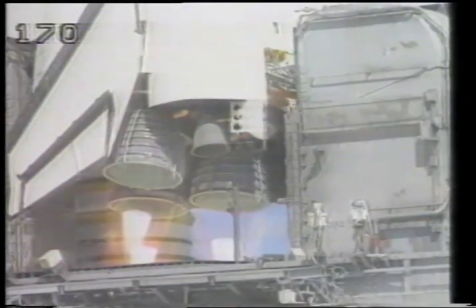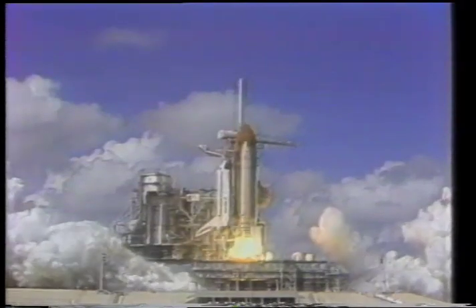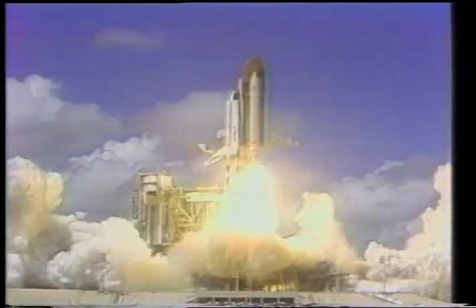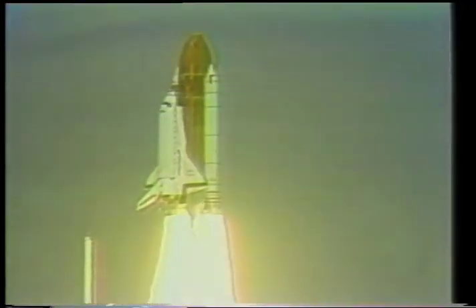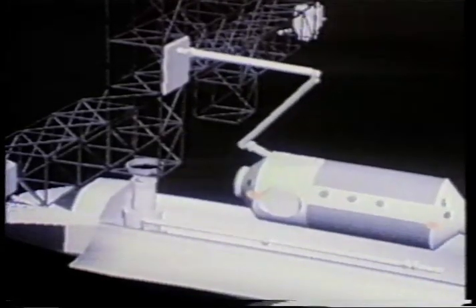Three, two, one, zero, and liftoff. The space shuttle will be used to ferry the various space station components into a low Earth orbit, where they are to be assembled as they circle the Earth at over 17,000 miles per hour.